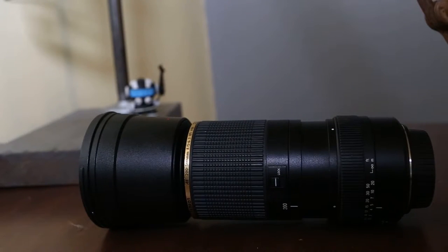Tamron 200-500mm super zoom — I don't know, f-tons. Not the best lens in the world, let's be honest, but does the job. I love it for action shots and I got it used for $500. There are better lenses out there, but this does the job and I like it.